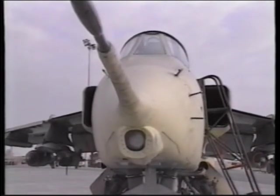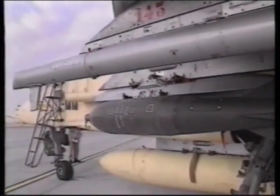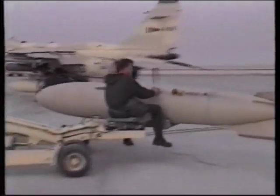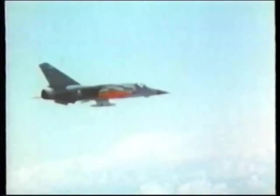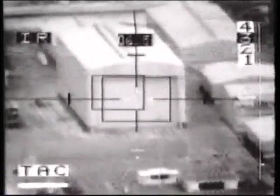French attack squadrons in the Gulf used the Jaguar strike fighter. The Jaguars were armed with a variety of weapons, including conventional bombs and rockets, and the precision attack AS-30L missile. This is a laser-guided missile which strikes targets illuminated by a laser designator carried by the Jaguar fighter. This gun camera footage shows an Iraqi hangar being destroyed by an AS-30L missile.